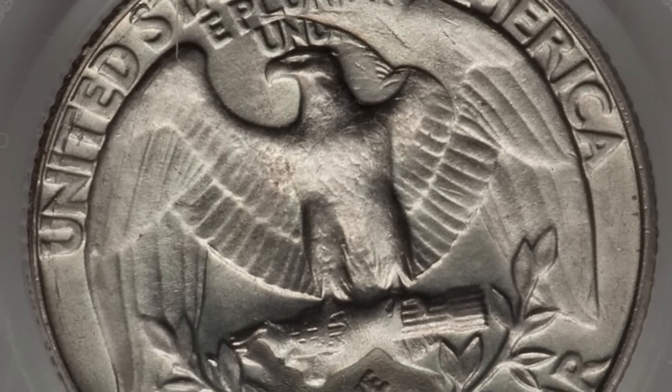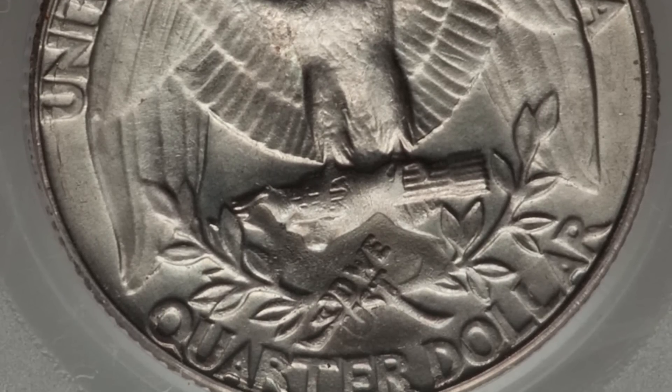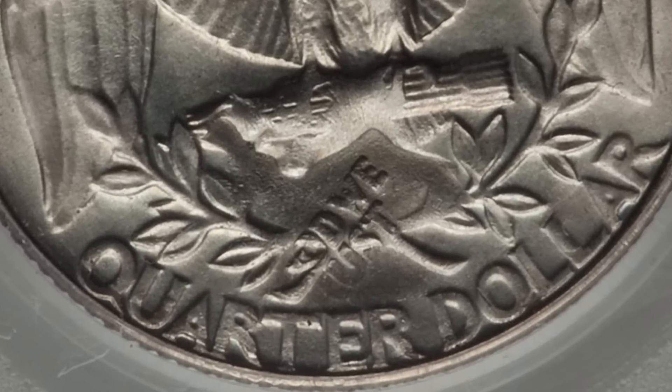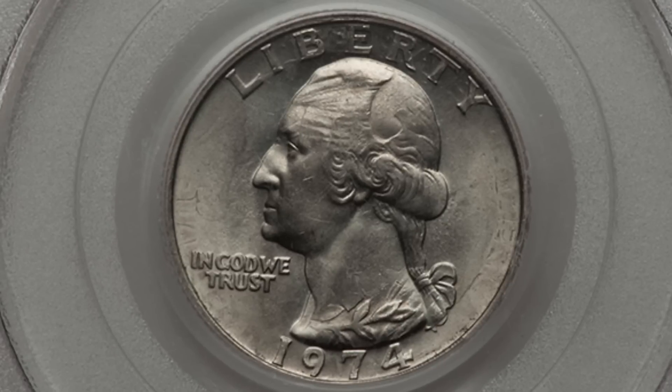It's a very awesome mint error — I love double strikes and flip-overs. We also see the motto 'In God We Trust' from the front of the coin appearing on the reverse. This coin sold for around 375 dollars. It could fit in a coin roll, and finding one would be super rare — that's why they're called rare coins. Personally, I would not sell it; I'd get it graded and keep it for my collection.